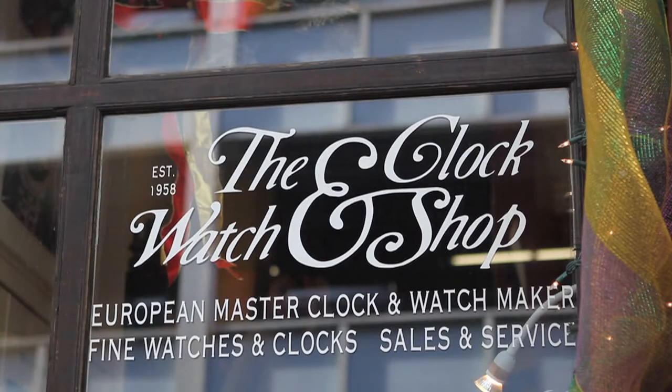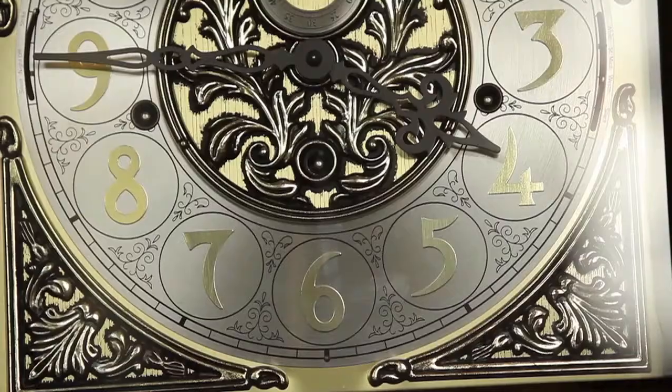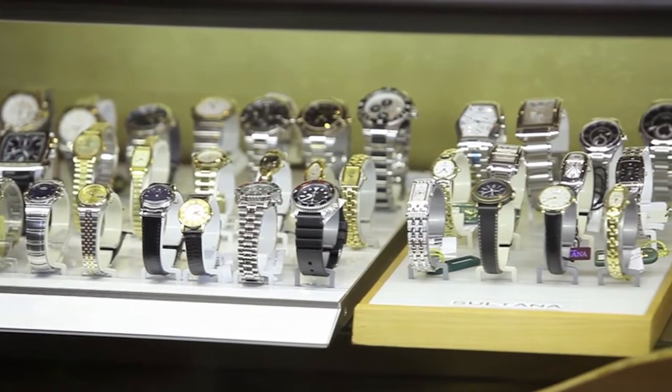As you enter the shop, you see and hear hundreds of clocks ticking and chiming in a rhythm that is both peaceful and music to the ears. But behind the mechanics of that ticking is the master clockmaker, who keeps them running no matter how old or how new. I'm joined by Joseph Hertzinger, the owner of the shop and the master clock and watchmaker.